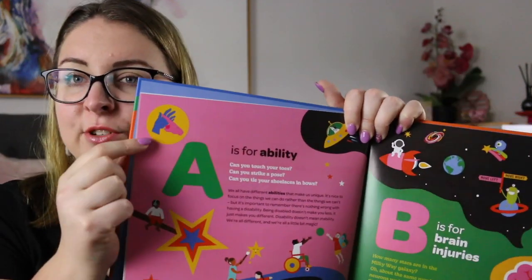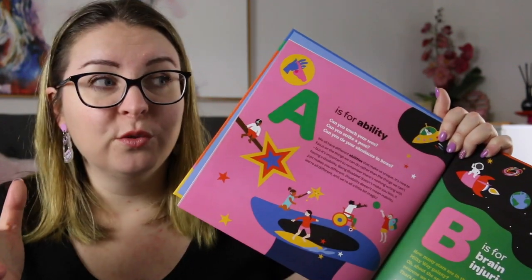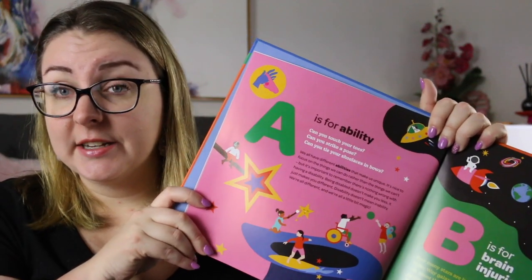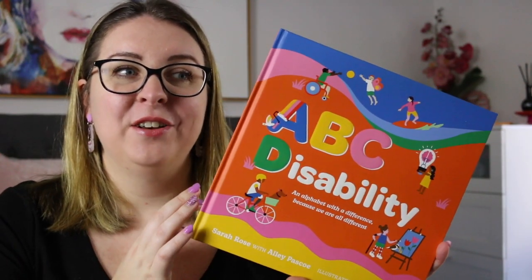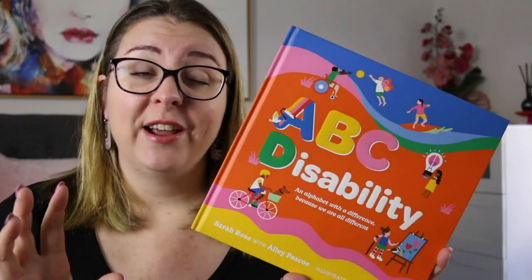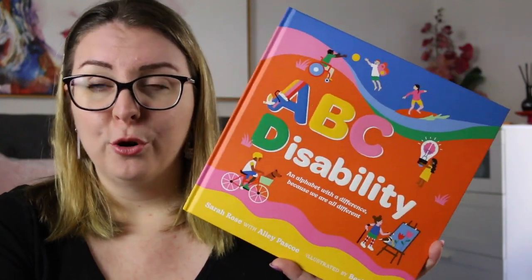It also includes on each page the Auslan signs for each letter of the alphabet, which I thought was a really nice touch because it's a great way to incorporate that throughout the entire text. It is such a beautiful and brightly colored book, it is very positive and has great tips for how to talk about disability, but also how to recognize the person who lives with a disability, and I think it is in really approachable language for young children.